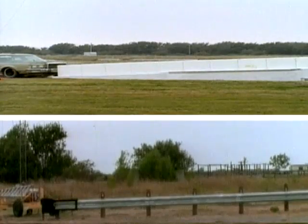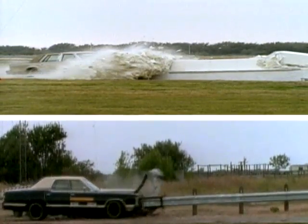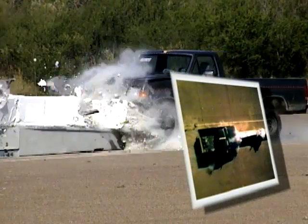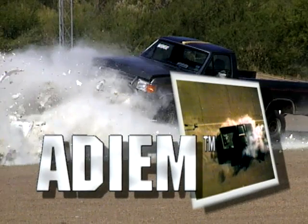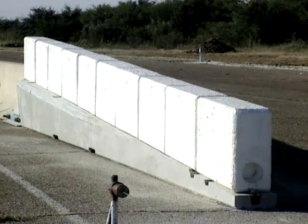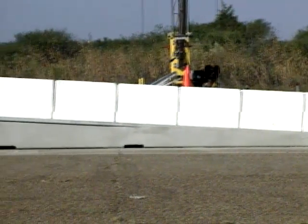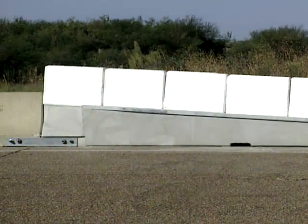One example is safer roadside devices, such as crash cushions or guardrails. The Ideum is a soft concrete crash cushion designed to disintegrate on impact. This absorbs the energy of the vehicle and reduces injuries to occupants.